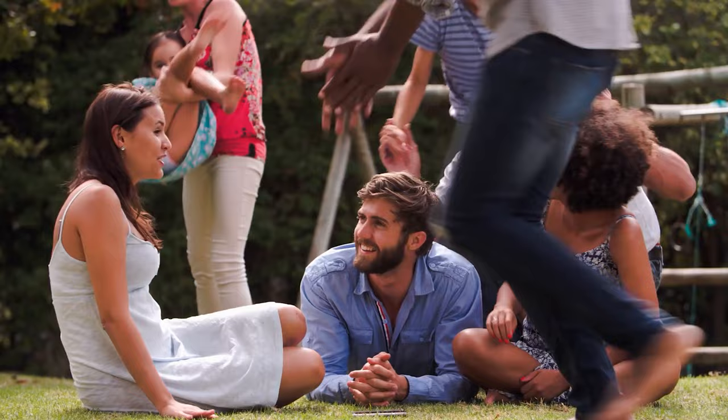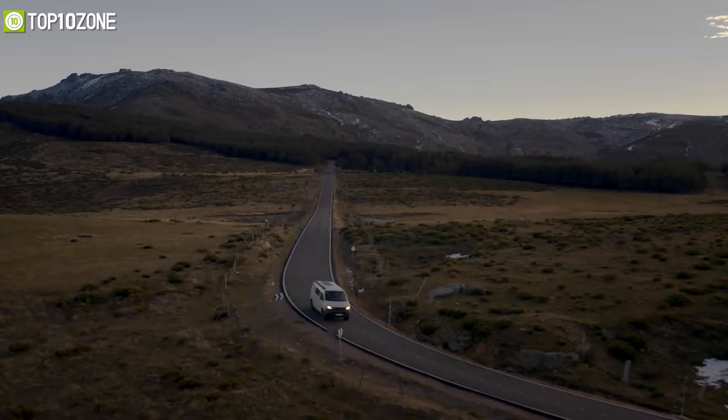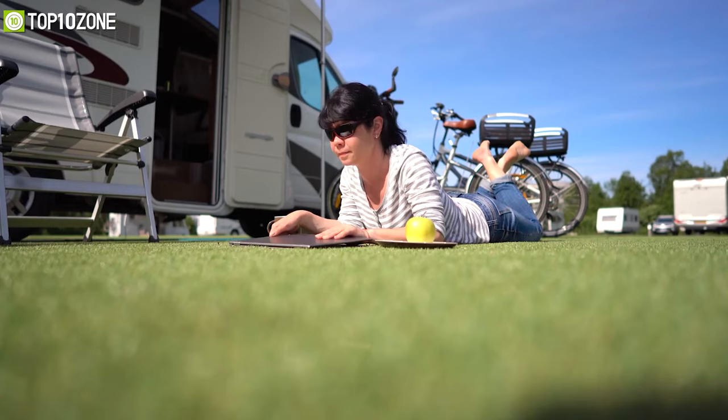Whether you are on the journey of a lifetime through the mountains, on a day trip to the zoo, or tailgating with your friends and family, a reliable motorhome will get you there and back comfortably, safely, and in style.